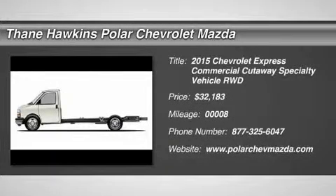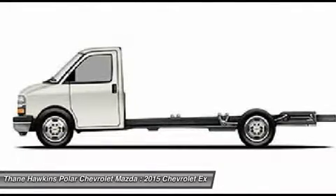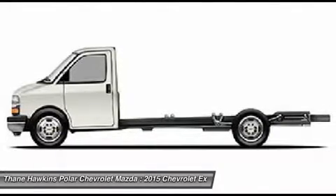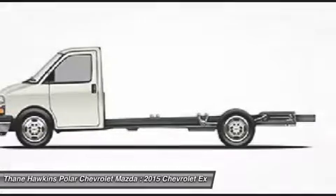The 2015 Chevrolet Express Commercial Cutaway. Flexibility and durability are hallmarks of the 4500 chassis, as it was engineered to support the needs of three primary applications.